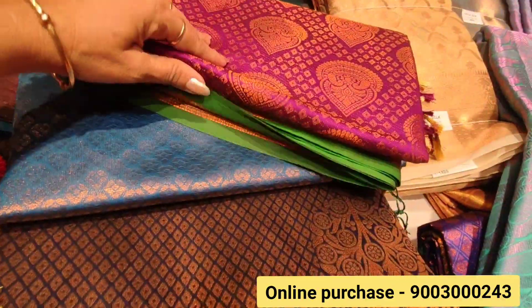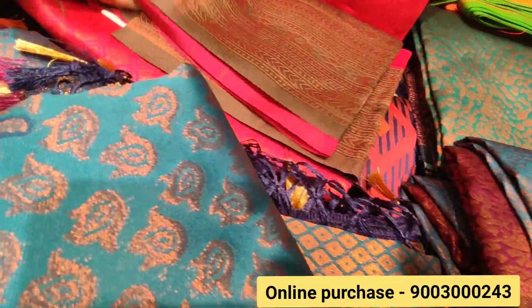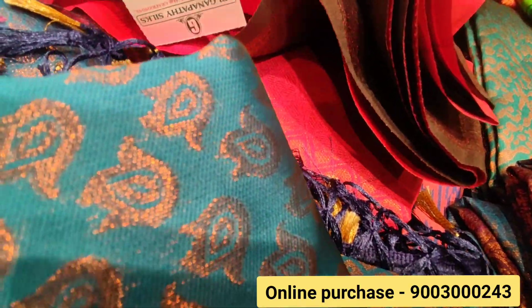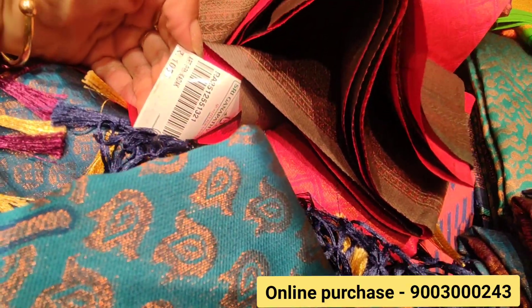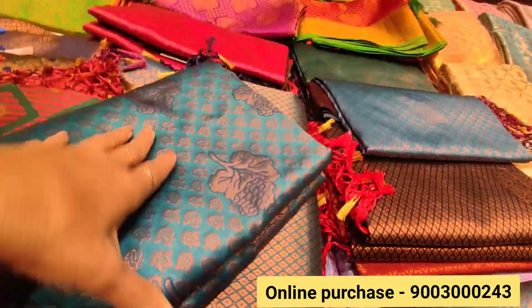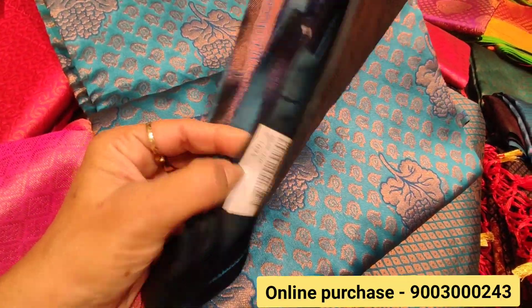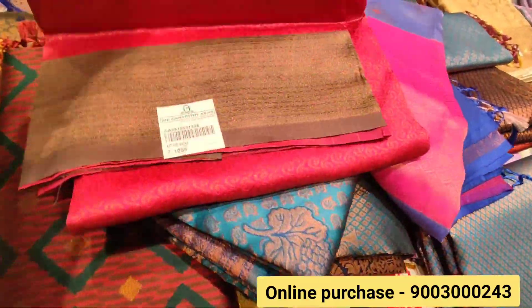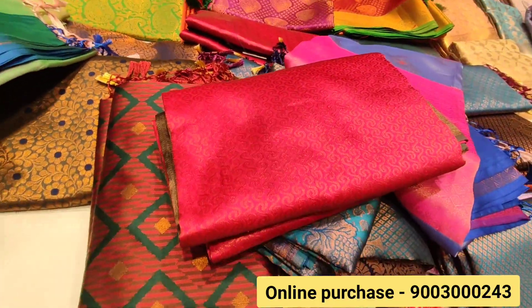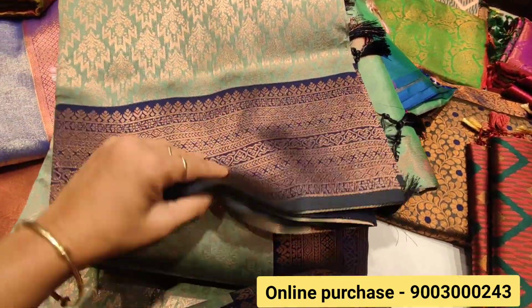Next we will see the ladies' dark pink and green sari — it is very beautiful. This type of sari is in the 1050 to 1060 range. Next we will see the blue navy blue sari. The green with navy blue sari is very beautiful.